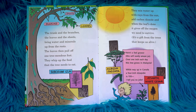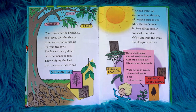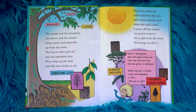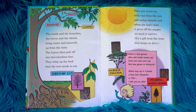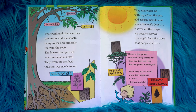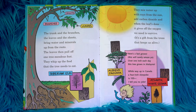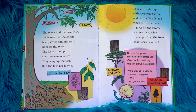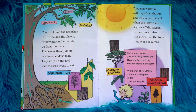The leaves then pull off one tree-mendous feat. They whip up the food that the tree needs to eat. They mix water up with rays from the sun, add carbon dioxide, and when the leaf's done, it gives off the oxygen we need to survive. It's a gift from the trees that keeps us alive.